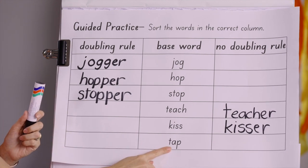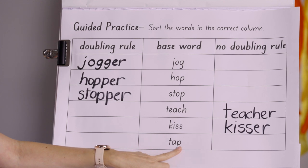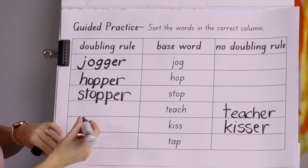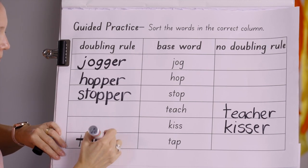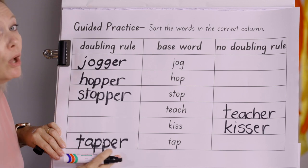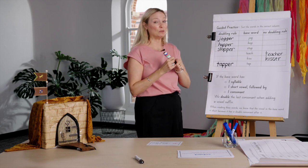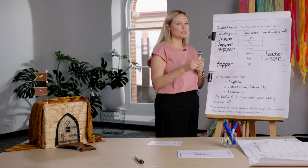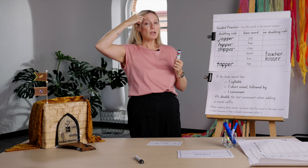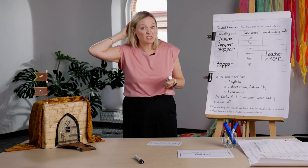Last word: tap. One syllable, short vowel A, one consonant — into the doubling column! Spelling voice: T-A-P, double P, add -er: tapper. Remember, we don't say 'tap-P' — that's just our spelling voice. When you get really good at reading and spelling you won't have to do that anymore. These words are moving from the front of your brain where it's new learning, and the more you read, write and practise, it moves into the back part of your brain and stays there forever.